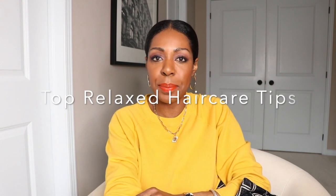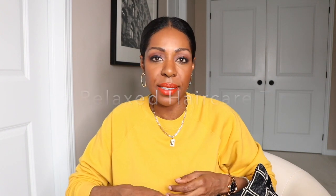I'm going to get right into today's video. It will focus on the top relaxed hair care tips that I have learned over the past year. These have really worked for me, I've tried them, I believe in them, and I want to pass on the knowledge to you because I really feel they're beneficial in anybody's relaxed hair care journey.